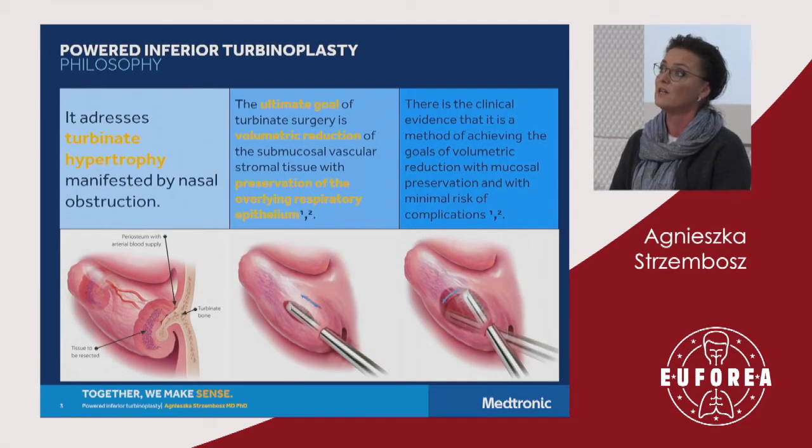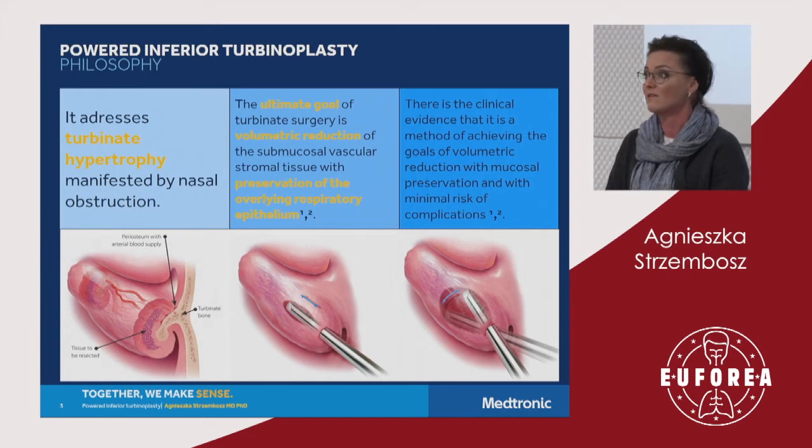What is the philosophy of this surgical technique? When we have to deal with turbinate hypertrophy that is not responsive to medical therapy and is manifested by nasal obstruction, we consider this type of surgical intervention. The goal is to achieve volumetric reduction of the submucosal vascular tissue with the preservation of the overlying respiratory epithelium.